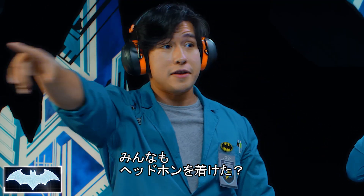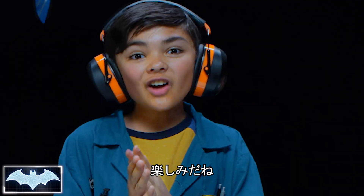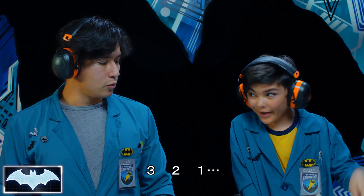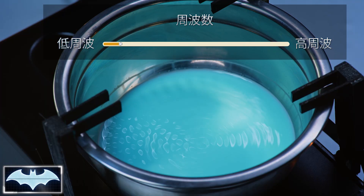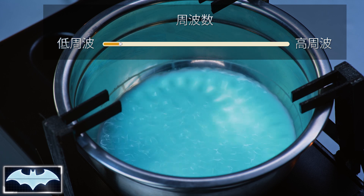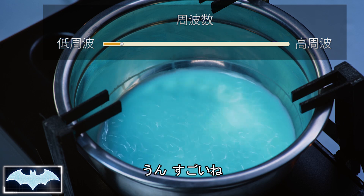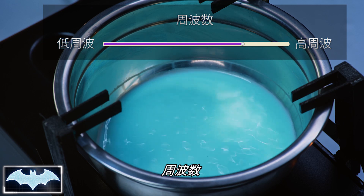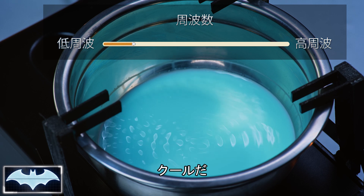Everybody else got the ear protection on — nice and set. Let's work some magic, buddy. Three, two, one! Oh man! Wow! Look at that! Look at all the droplets kind of forming right now. That is awesome! Are you seeing the circles as they kind of go around? Yeah! That's so cool!